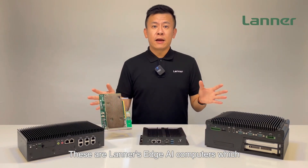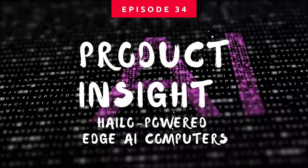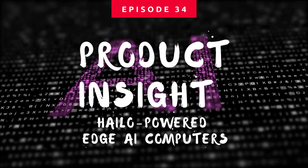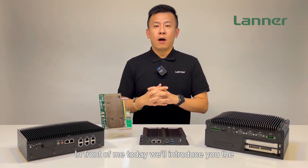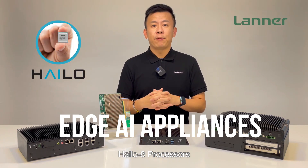These are Laner's Edge AI computers, which are powered by the Halo AI processors. Hello everyone, welcome to Product Insight, I'm Mike. In front of me today, we'll introduce you all the all-new Laner's Edge AI appliances, which integrate with the Halo 8 processor.